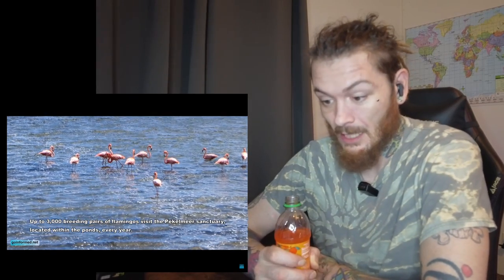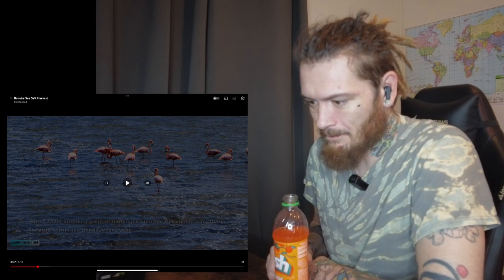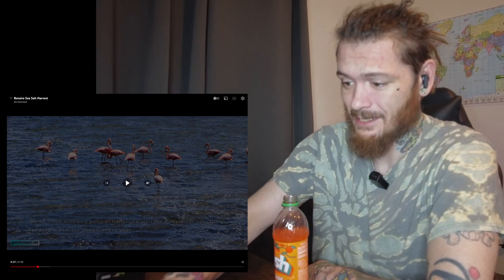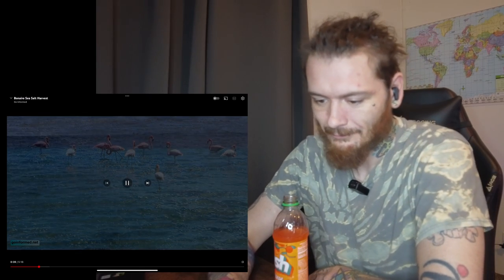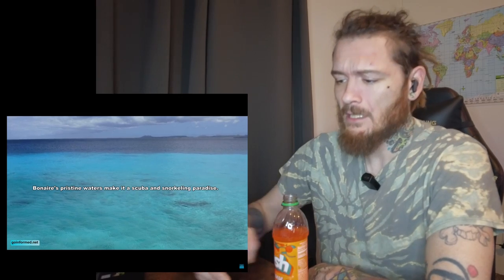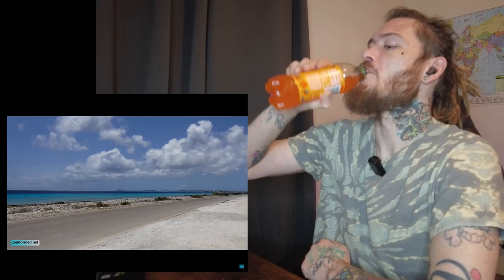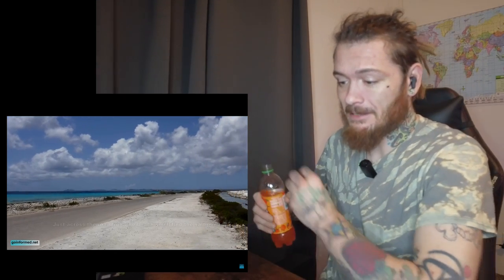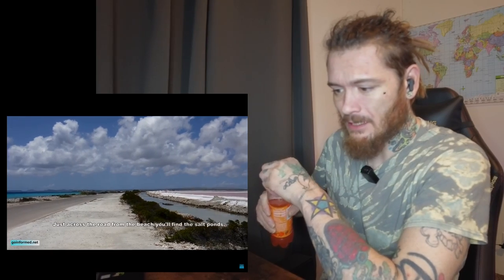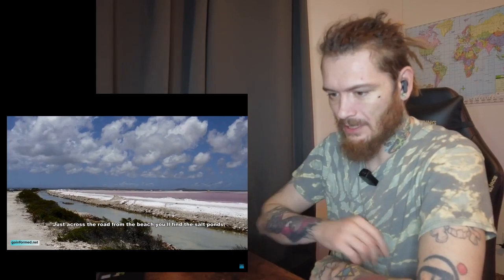Up to 3,000 breeding pairs of flamingos visit the Pekelmaer sanctuary located within the ponds every year. Bonaire's pristine waters make it a scuba and snorkeling paradise. I bet just crossing the road from the beach you'll find the salt ponds — and yep, it's all the salt just drying up and accumulating next to the ocean.